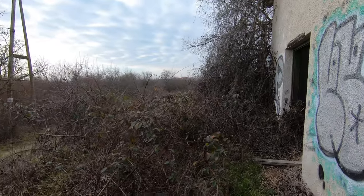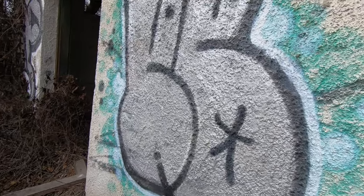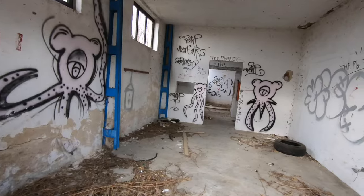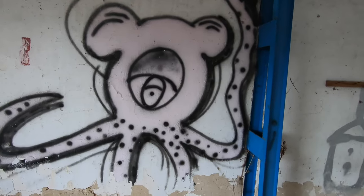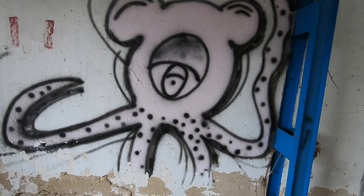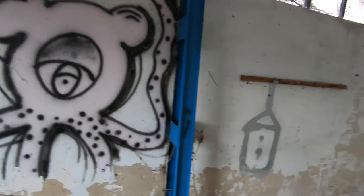Okay, let's see — there is a side door, some interesting graffiti here. There's some more graffiti, kind of an octopus or whatever. It's not really an octopus — it has four legs. So maybe a quadropos.